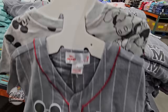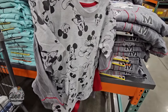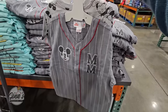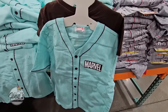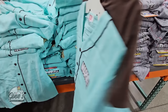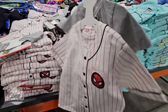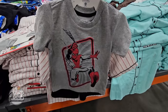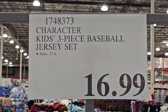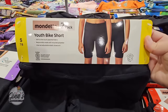These three-piece sets are so adorable — you have that baseball jersey, perfect for baseball season, a t-shirt, and a pair of shorts. We have Mickey Mouse, Marvel, and Spider-Man options. Sizes range from 2T up to size 6, and the price is $16.99. These are so fun!